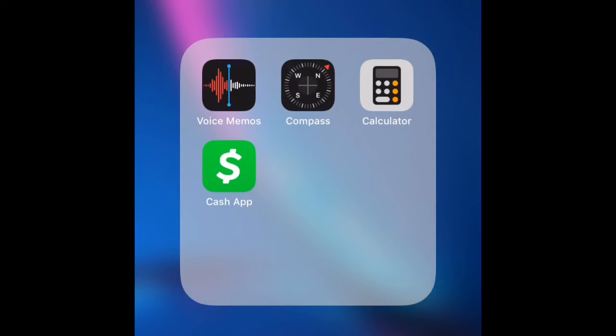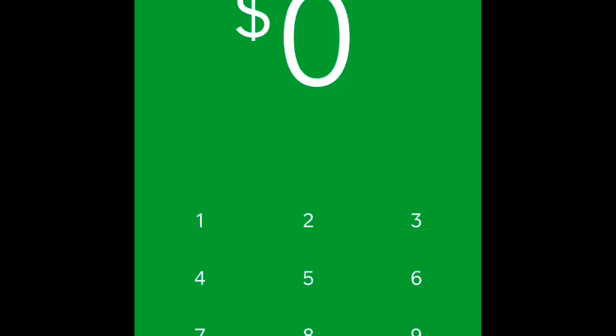Up here at the top I got my Utilities folder — this has my Calculator, Voice Memo, Memos, and Cash App. If you don't know what Cash App is, you can go in and send and receive money from other people.